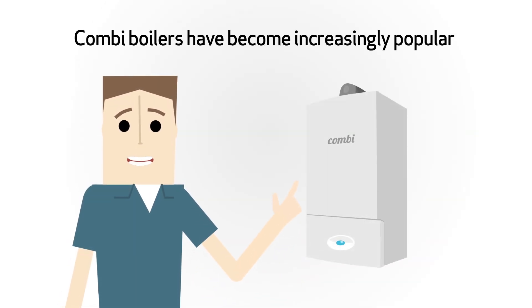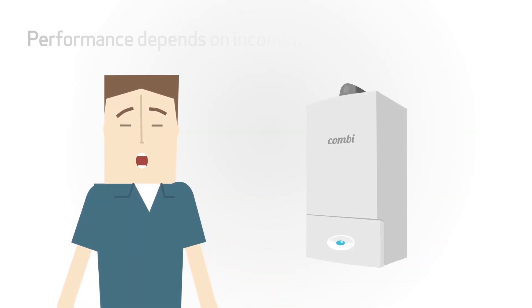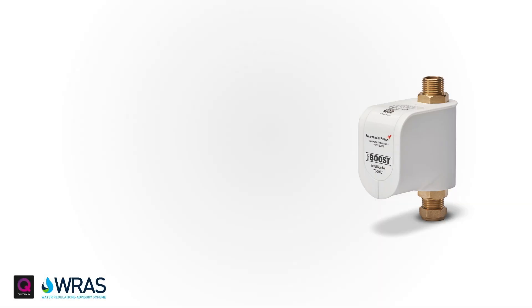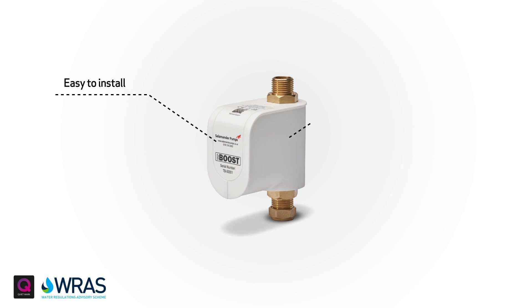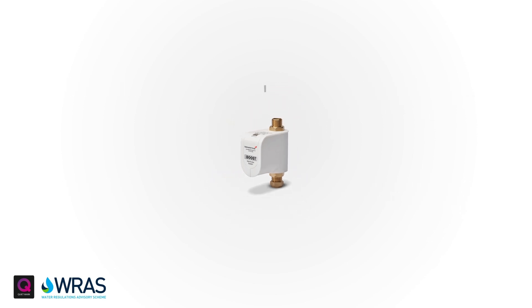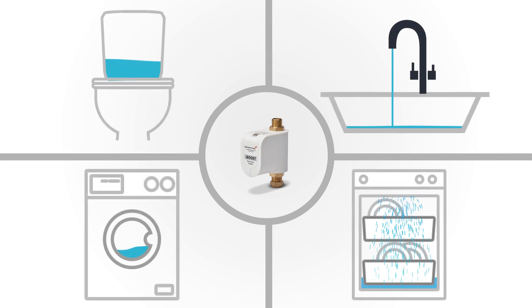Combi boilers have become increasingly popular. However, their performance depends on the incoming mains pressure and flow. TapBoost provides an easy to install, quiet, cost effective solution when a single outlet such as a tap, toilet, dishwasher or washing machine suffers with poor water flow.